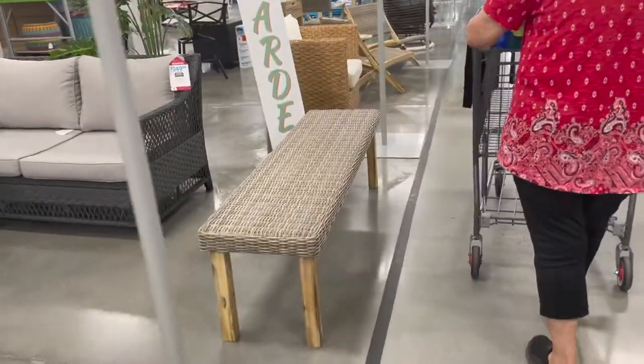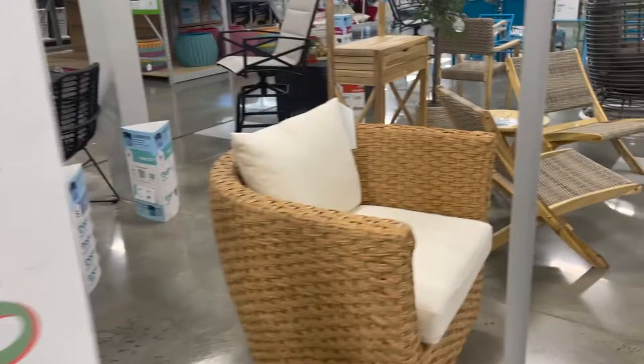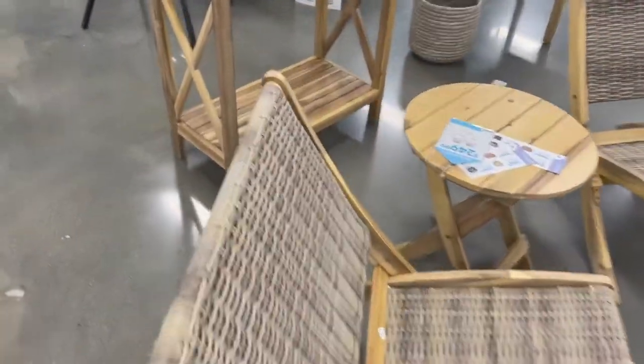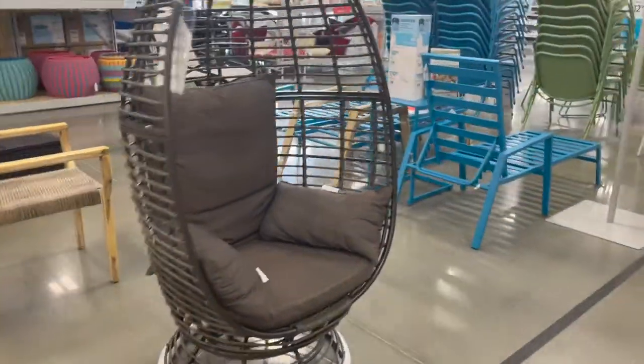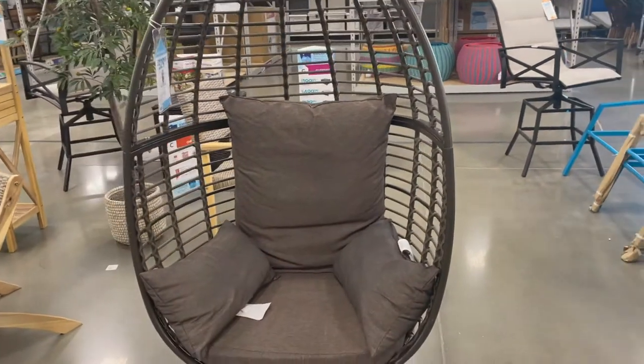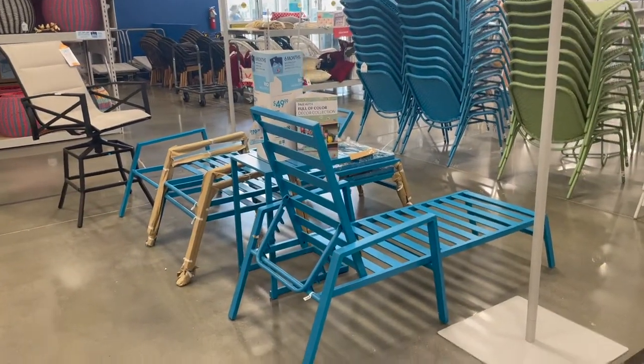Chairs, chairs — this bench here is nice. And then these little chairs made out of this material, and this little thing over here. This seat here is kind of neat — it's priced at $330. And then more things over here.